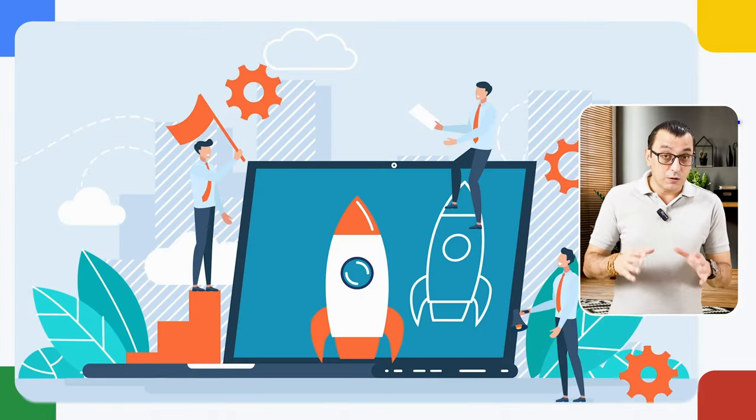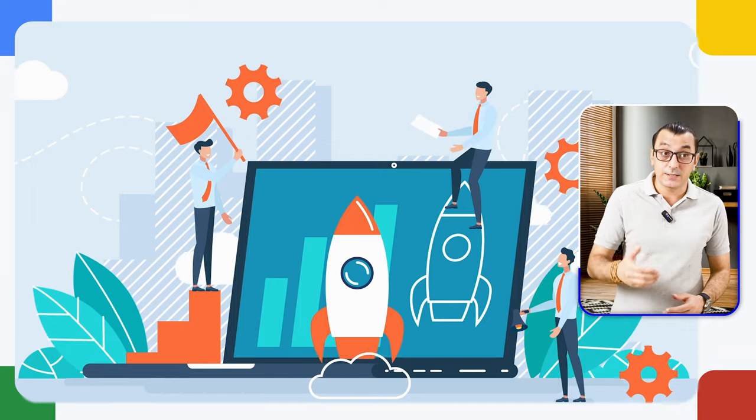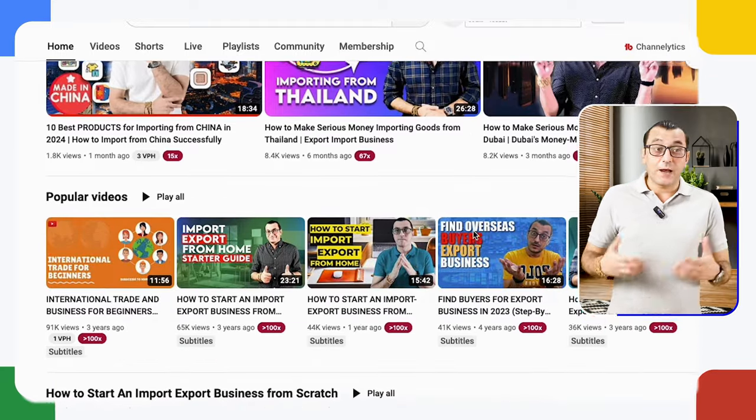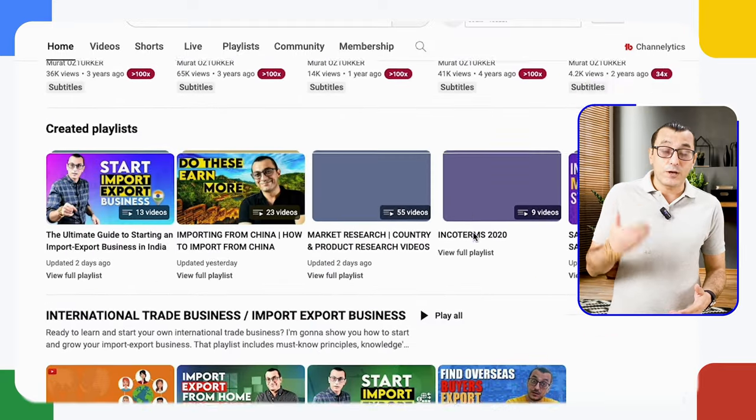Many of my friends on YouTube ask me to create an online course about import-export. I can create it and make money from it, but I don't prefer it. You can learn some things from courses but never be fully satisfied, because all of us are unique and we have different needs to be successful in our own businesses. So I prefer to make videos here on YouTube that everyone can easily and freely access. And I find it more useful to provide online coaching and consultancy services for those who want more, where they can experience while learning.